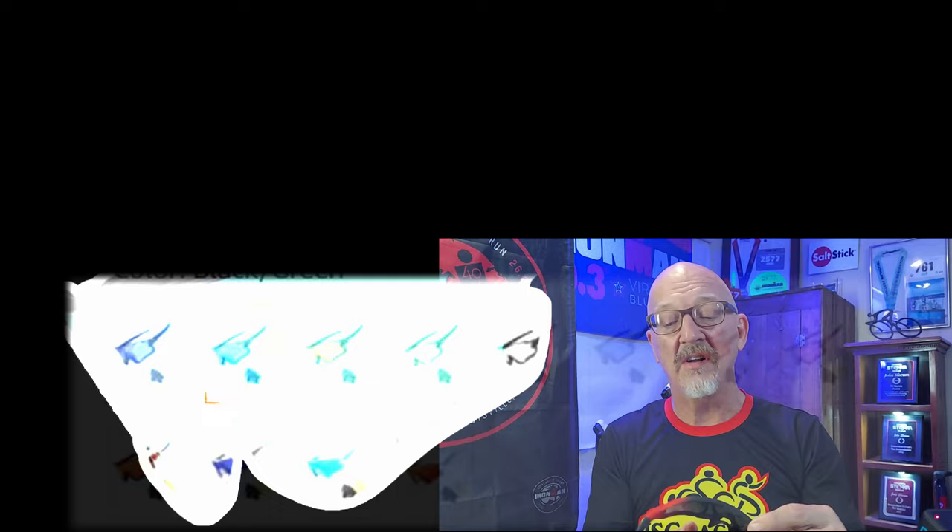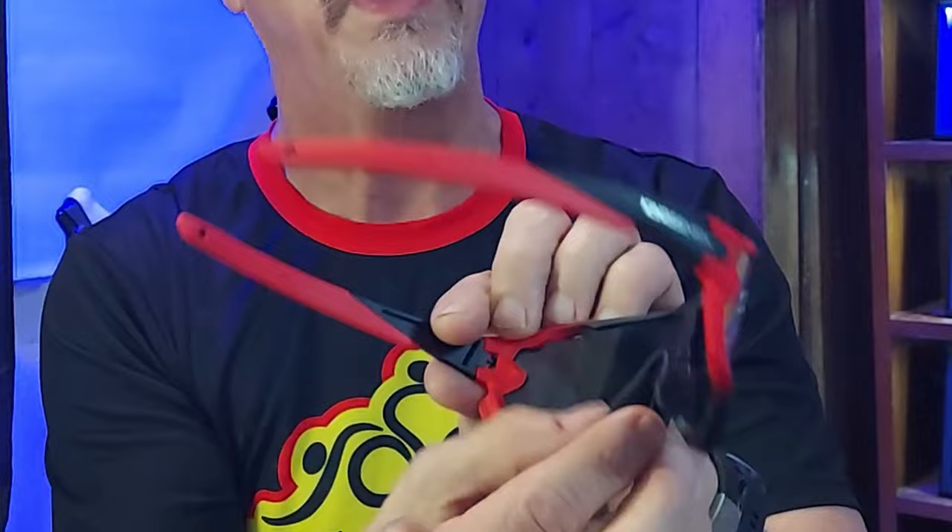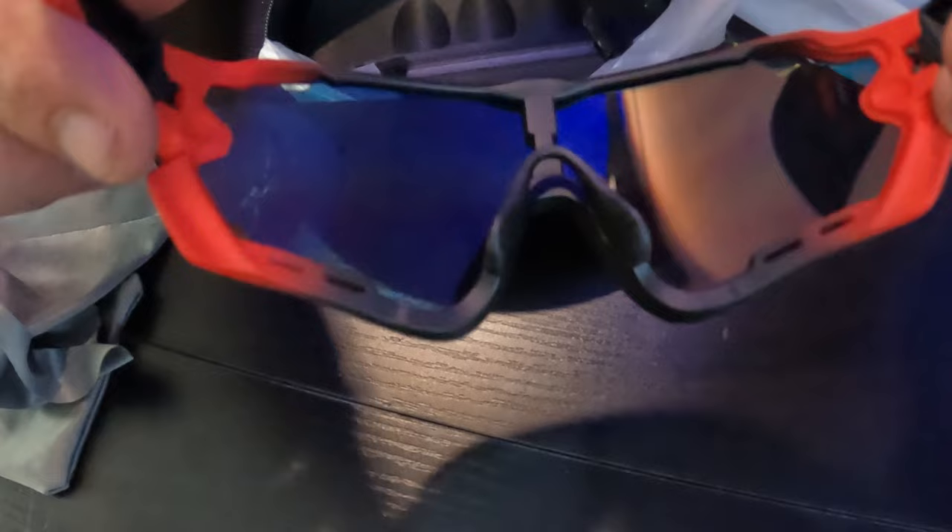We'll take that off and take a look at the glasses themselves. I ordered the red and black version. I do see some things I like about these sunglasses right off the bat. They have ventilation right here on both sides to help with fogging and get a little airflow to your eyes. They also have a nice adjustable nose piece — it's a very nice one. I haven't seen one that's this shape before on an inexpensive under-$30 sunglasses. I really like that.